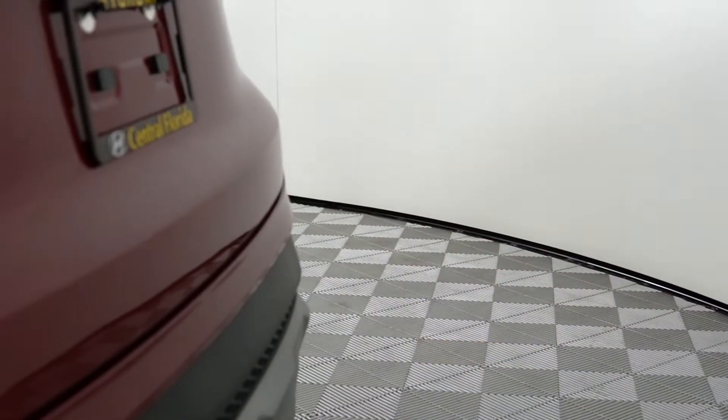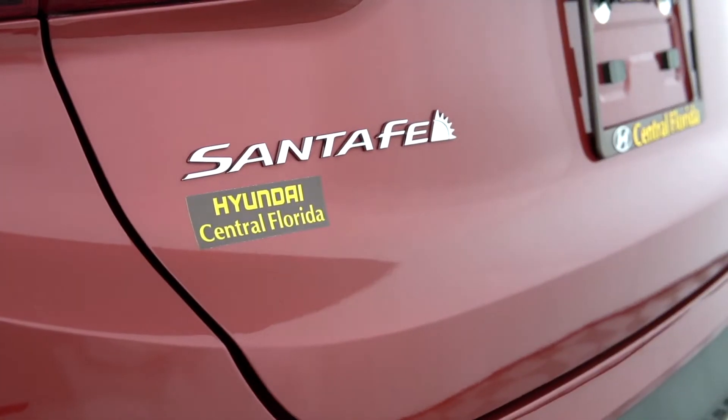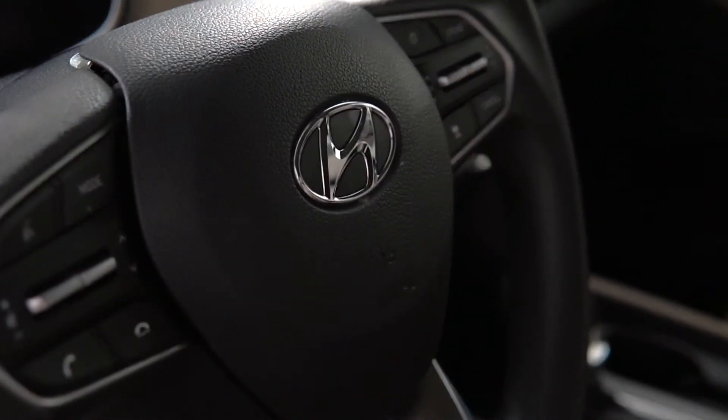Part of that 173-point inspection is going to include all of your safety inspections and make sure any extra maintenance required is taken care of. They're going to recondition the vehicle to as close to new as possible — any dents or scratches that can be removed will be removed — so you're getting not only a great-looking car but one covered by the great Hyundai warranty, America's best warranty.